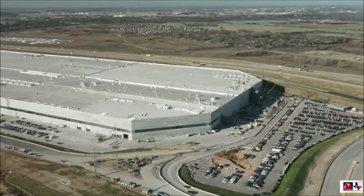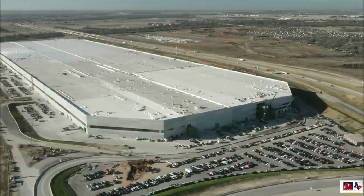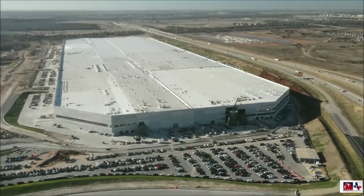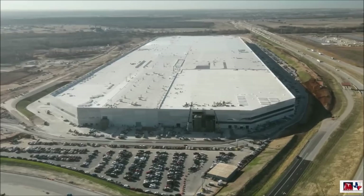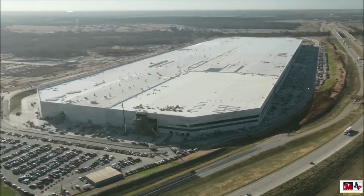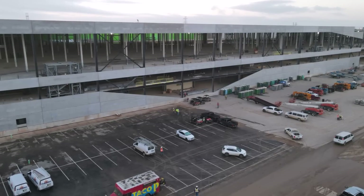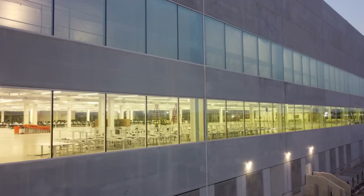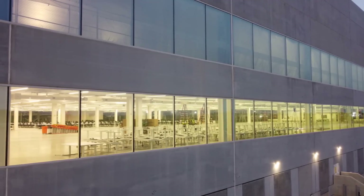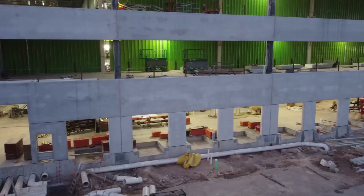More importantly, the footage shows just how integrated the company's EV production in Gigafactory Texas would be. Quite unlike the company's existing vehicle production sites — the Fremont factory and Gigafactory Shanghai — GigaTexas is a gigantic monolithic structure. Previous comments from CEO Elon Musk noted that the facility would have three main sections, with gaps between them being large enough for semi-trucks to move around.